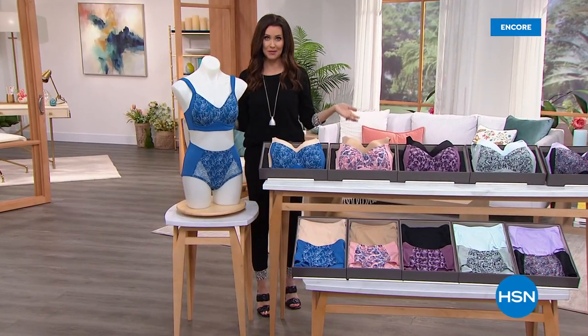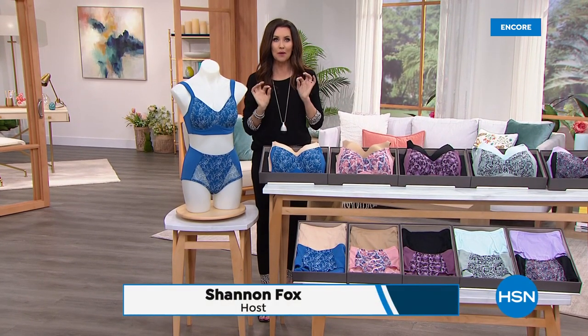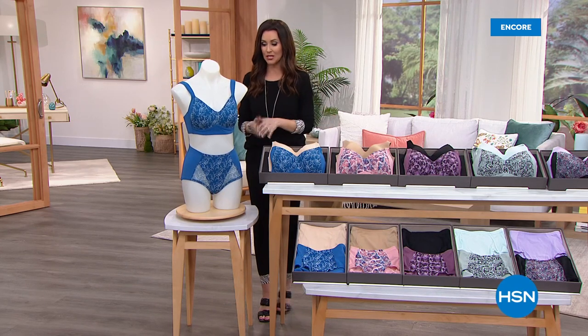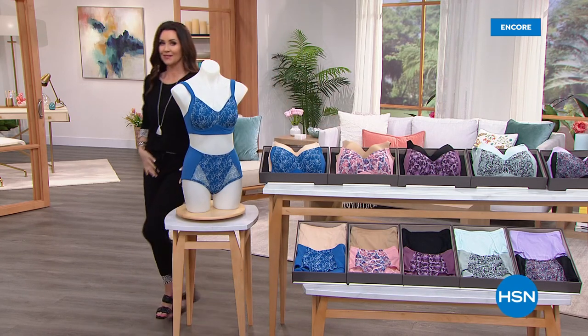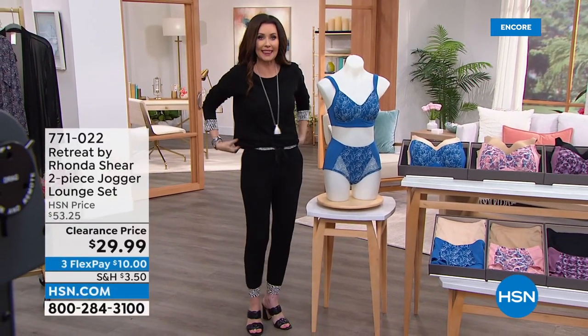So glad that you are here. It's customer appreciation month. Whether you've been shopping at HSN for over 42 years or you are brand new this very moment, we appreciate you and we're going to show that appreciation by giving you great deals and great offers like this.